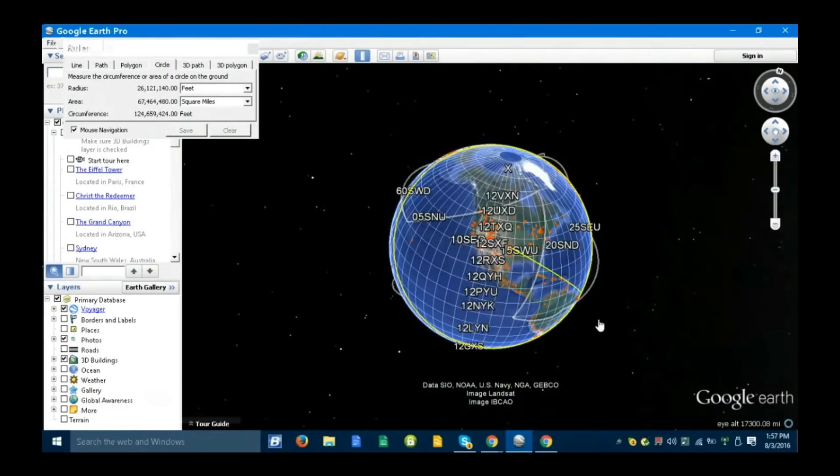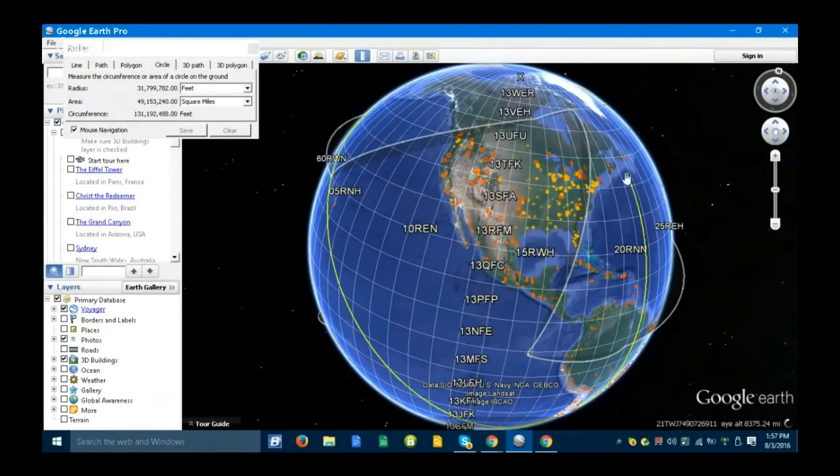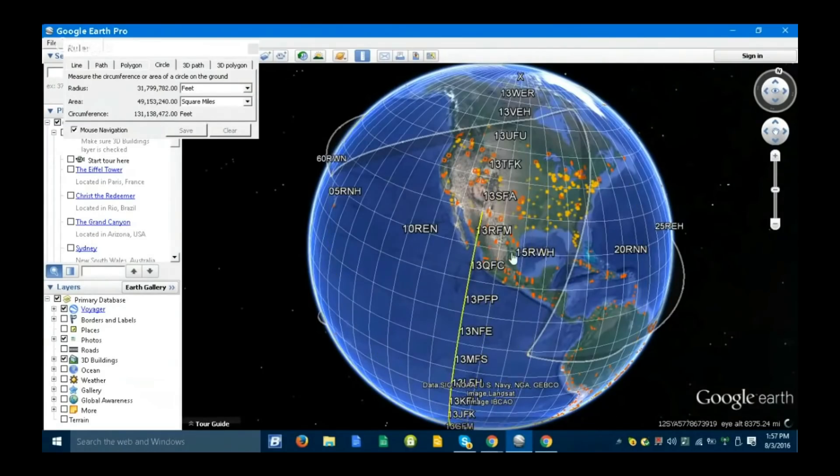They won't even let you measure that on Google Earth. They won't even let you measure that. The calculations don't add up with their own calculations, do they? I can't go any further. I can't even go outside the Earth. I can't even get the feet measurement he just gave me. You can't even go outside of the Earth to measure it. What else do I need to do? There's nothing else.